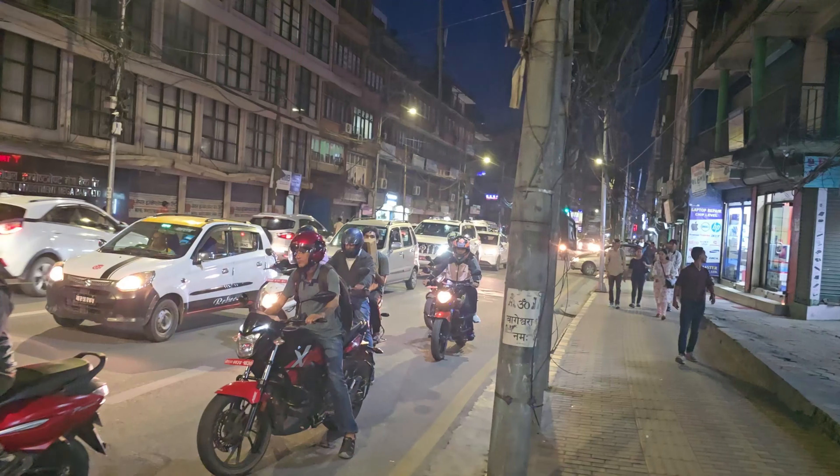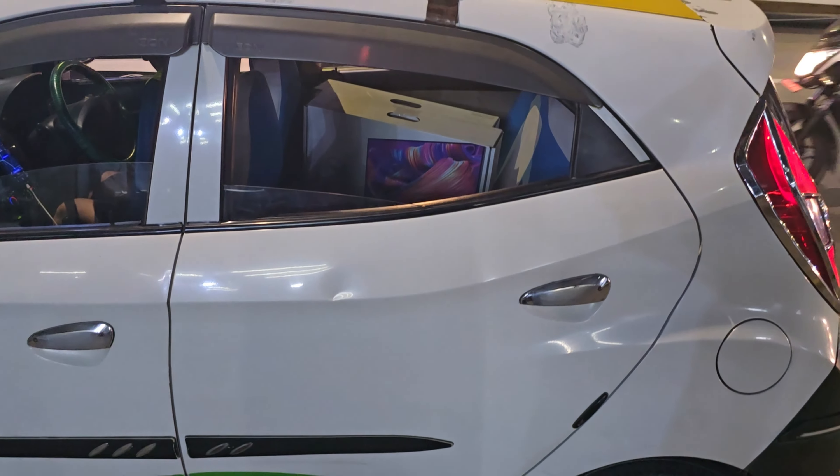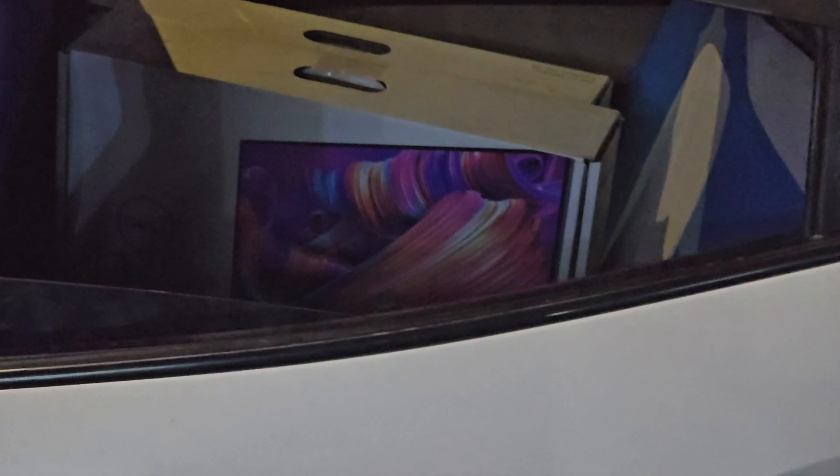Packing is all done. Okay so we are finally ready. We are going to head to the destination of the office and we are going to have an unboxing.